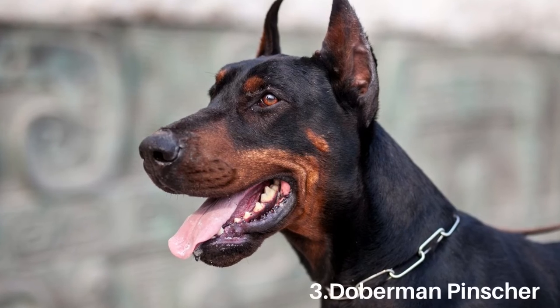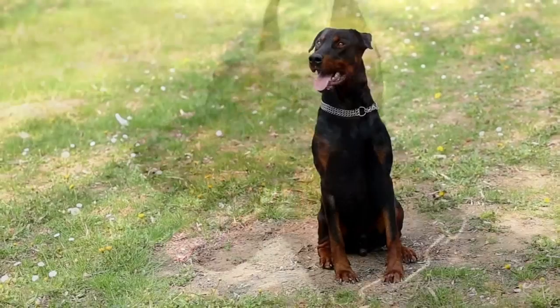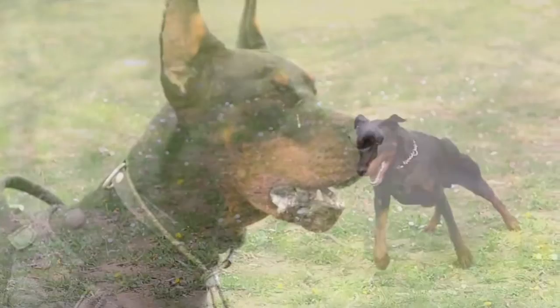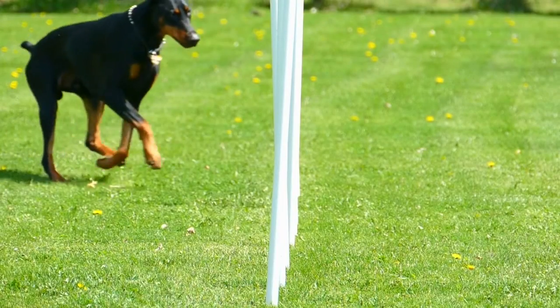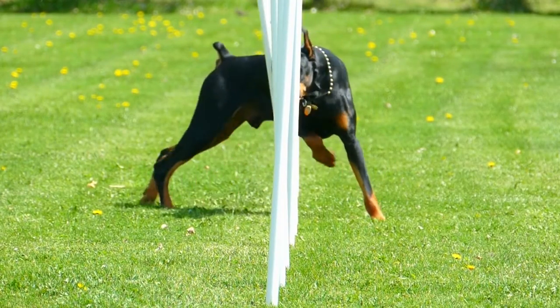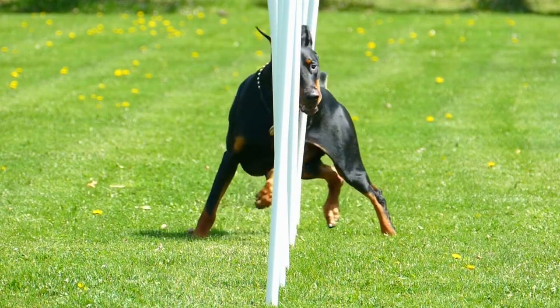Number 3: Doberman Pinscher. Carl Friedrich Louis Doberman, a tax collector, bred the Doberman Pinscher in Germany. The dog's silky coat is simple to care for, requiring only a brief brush once a week. Dobermans are large and athletic dogs who require a lot of activity to stay happy and content. These devoted canines are well-known for their guarding abilities.